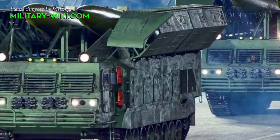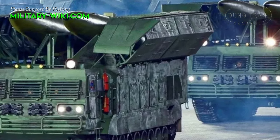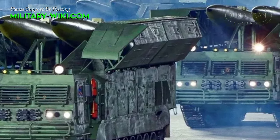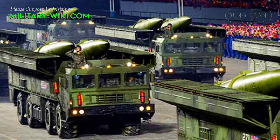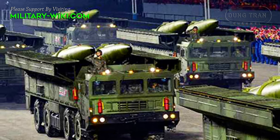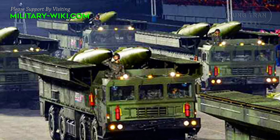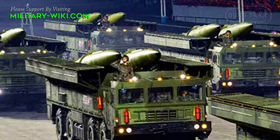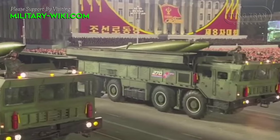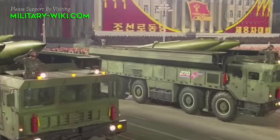The KN-23's launch truck is powered by a diesel engine of around 500 horsepower. The vehicle can reach speeds of up to 70 km/h and has an operational range of about 1,000 km. It demonstrates significant maneuverability, able to handle gradients of 45%, side slopes of 30%, vertical steps up to 0.6 m, trenches up to 2 m, and fording depths up to 1.4 m. This mobility is crucial for the tactical deployment and repositioning of the missile system to evade detection and targeting.